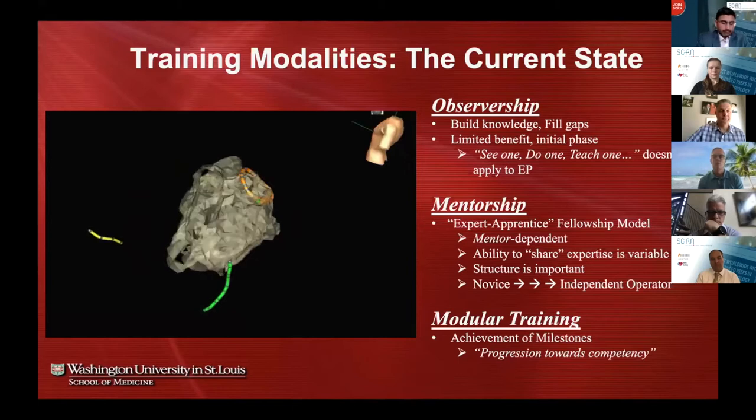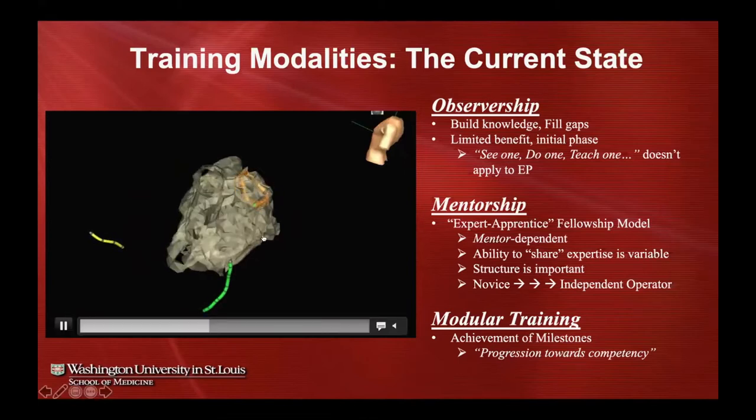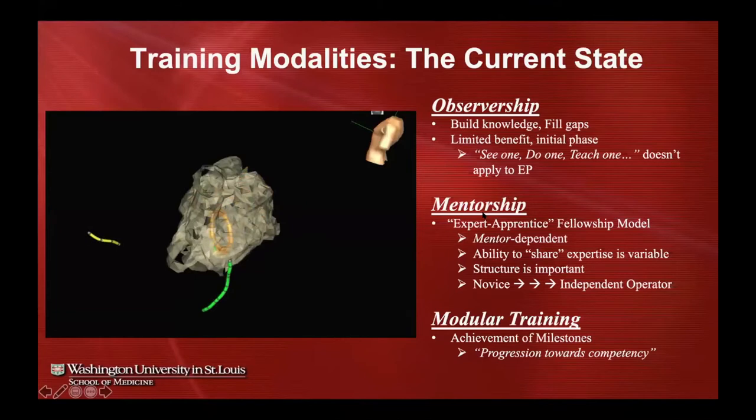To ensure our fellows are getting to where they need to be, we've adopted a modular training approach. Our procedures have a number of steps of variable difficulty — some are easy to master, some take quite a while. Every trainee is different, so we need a formal way of measuring those steps and making sure fellows are progressing towards competency and achieving milestones along the way.